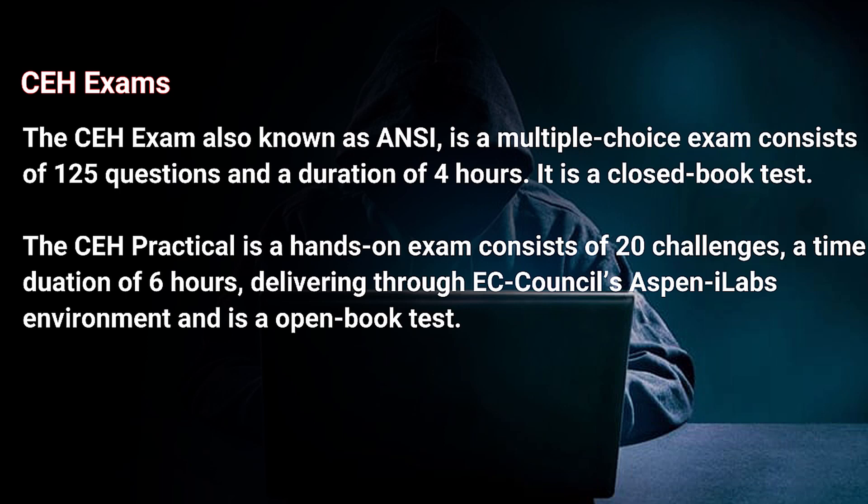The CEH ANSI exam is a multiple-choice exam consisting of 125 questions with a duration of four hours. It is a closed-book test. The CEH Practical is a hands-on exam consisting of 20 challenges with a time duration of six hours, delivered through EC-Council's Aspen iLabs environment, and is an open-book test.